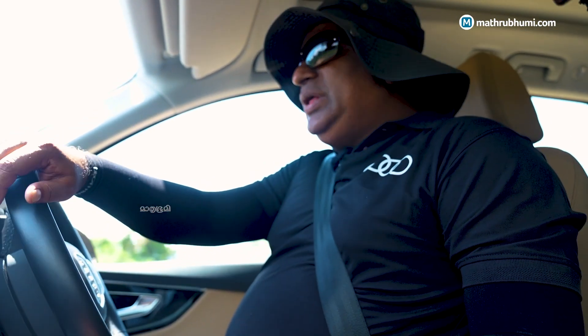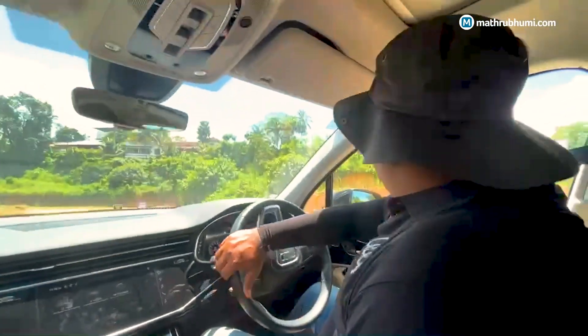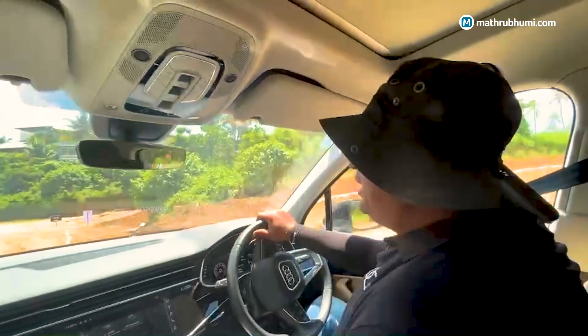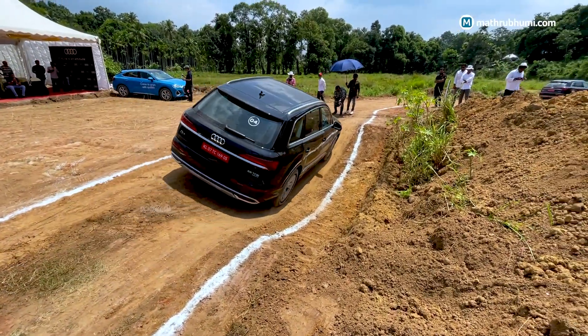Hi, I am P.J. Abhilash. I am from Thrissur, Kerala. I am with Audi India and I am an instructor for this drive experience — for the last 10 years. This is not an off-road event; it is an activity-based event.